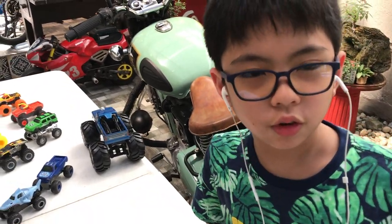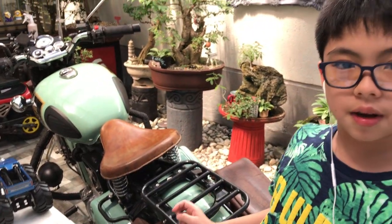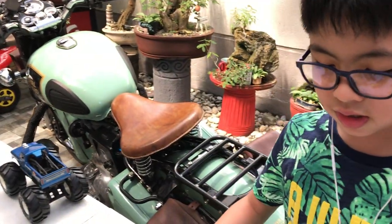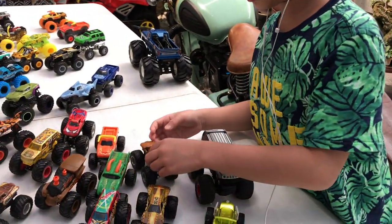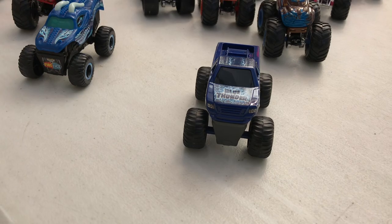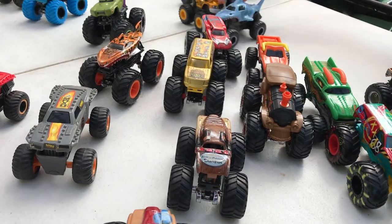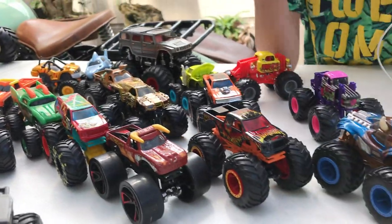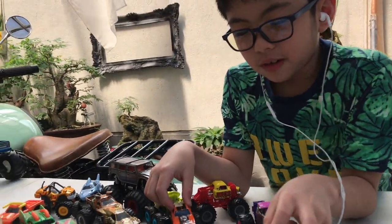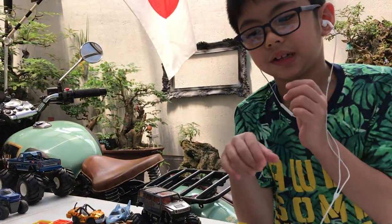Hey guys, welcome to Rory Rally Adventures! Today I will be showing my whole monster truck collection — Monster Jam and Hot Wheels monster trucks. I stopped collecting Hot Wheels monster trucks a long time ago, back in 2019. Some of them are in okay condition and some aren't. We'll start first with the Monster Jam ones, and some of them are actually from McDonald's Happy Meals.